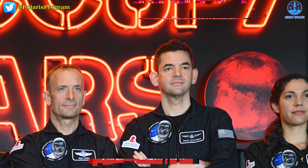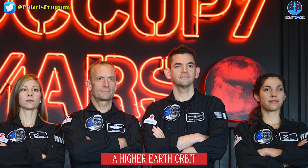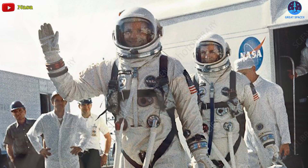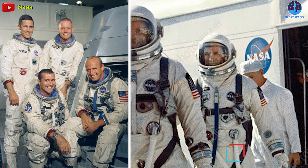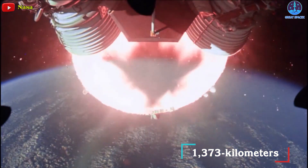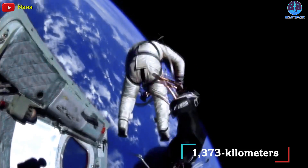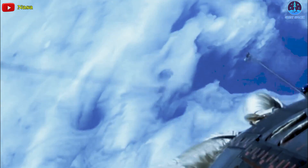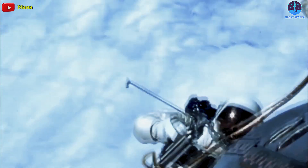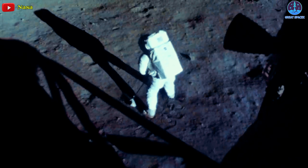Isaacman will lead the Polaris Dawn crew into a higher Earth orbit than any human has been to since 1966. That record is currently set by NASA's Gemini 11 astronauts, who orbited the Earth at 1,373 kilometers — the highest altitude humans have reached aside from NASA astronauts visiting the moon.